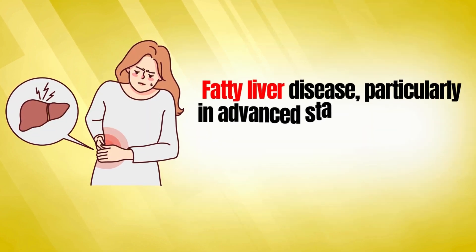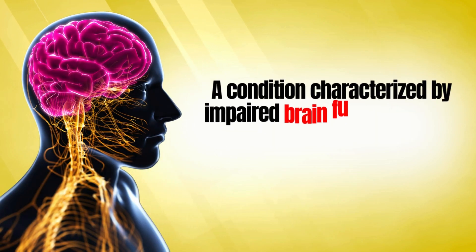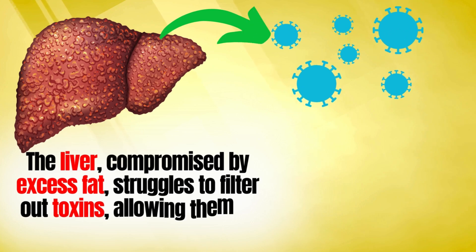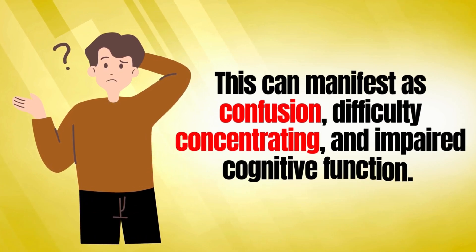The eighth sign is mental confusion. Fatty liver disease, particularly in advanced stages, can lead to hepatic encephalopathy — a condition characterized by impaired brain function due to the accumulation of toxins. The liver, compromised by excess fat, struggles to filter out toxins, allowing them to reach the brain. This can manifest as confusion, difficulty concentrating, and impaired cognitive function.